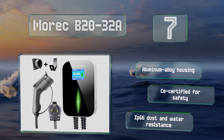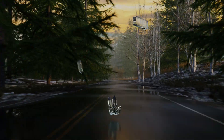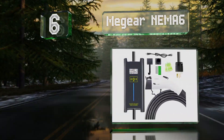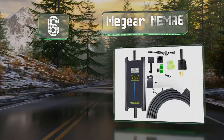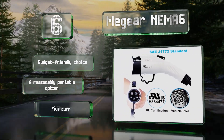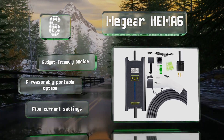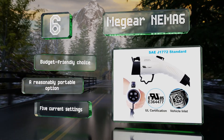Moving up our list to number six, the Megear NEMA 6 comes with two RF identification tags that can be used to set its time delay. When you plug your car in, this one will operate in temperatures as cold as minus 13 degrees Fahrenheit, and the convenient display screen provides quick access to all sorts of relevant data. This is a budget-friendly choice with five current settings and it's reasonably portable too.